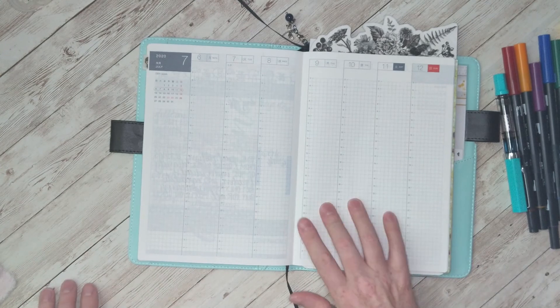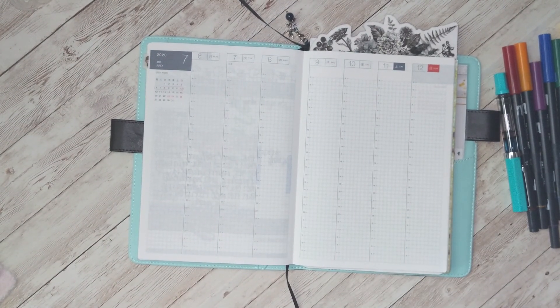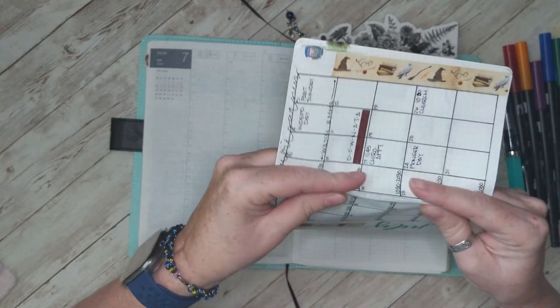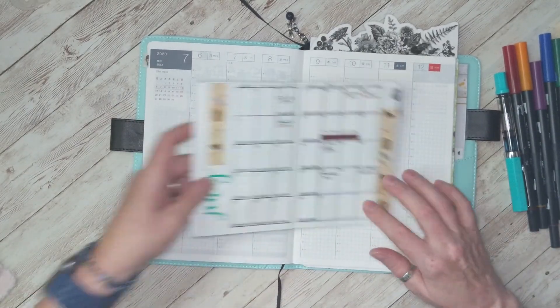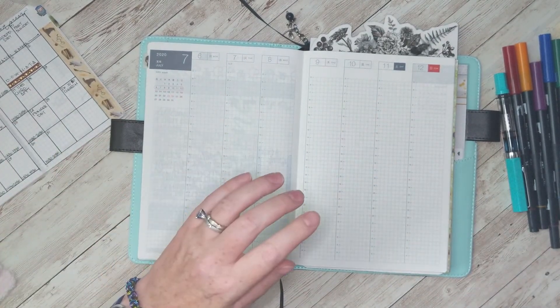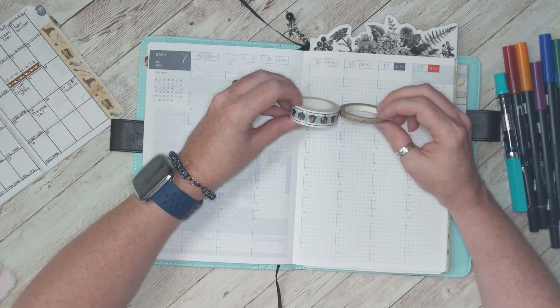I had to run and get my little cheater calendar so I knew what my work schedule was going to look like. I keep this in my purse and I don't take my big planner with me. I'm kind of thinking next year I'll get the A6 traveler notebook from Hobonichi so that I can tear the pages out if I want to.